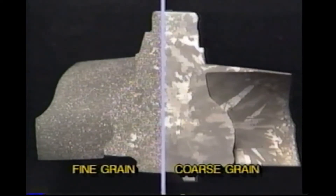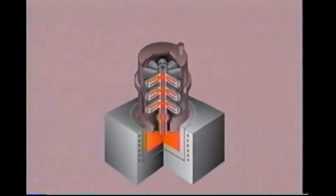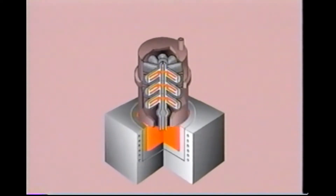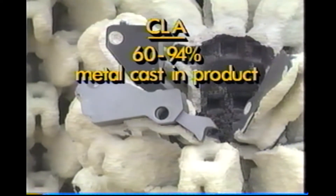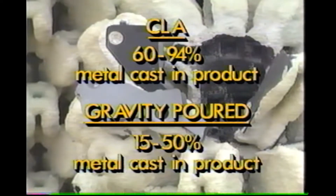Lower temperatures result in finer grain structure and improved mechanical properties. After a brief hold time has elapsed, allowing the parts and a portion of the gates to solidify, the vacuum is released, allowing residual metal in the central sprue to flow back into the melt. Only a short gate stub remains on the casting to be removed by a mass production cut-off machine. As a result, 60 to 94 percent of the metal cast is used to produce the product, as opposed to 15 to 50 percent in gravity poured parts, where much of the cast weight is in the sprue and gating.